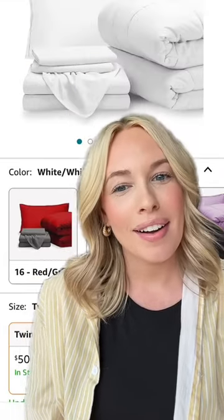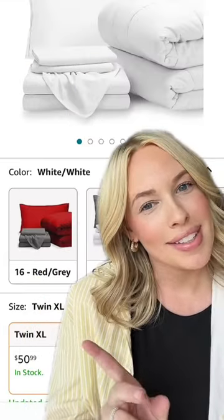The best part about it all is everything comes in a Twin XL, and it's super affordable. So head to Bear Home on Amazon or bearhome.com.